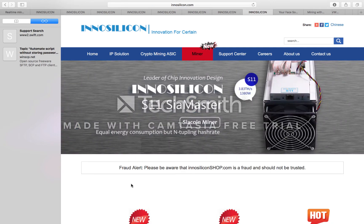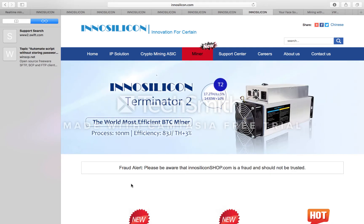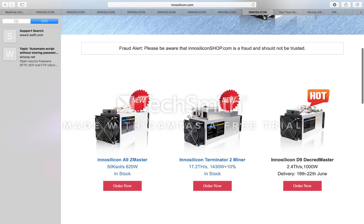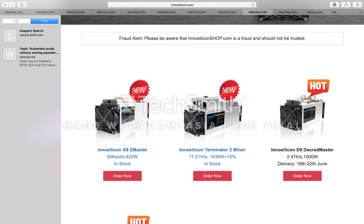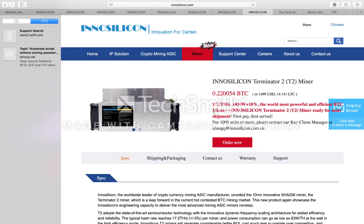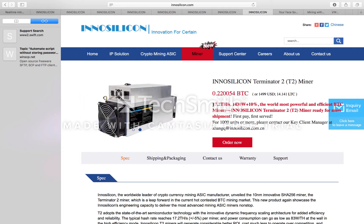Hi YouTubers, just bringing you another video, another update from Innosilicon. I spoke about the Z9 master earlier, and I just want to have a little talk about the Innosilicon Terminator 2 miner. This is the new SHA-256 miner mining at 17.2 terahashes, drawing 1430 watts out of the wall.